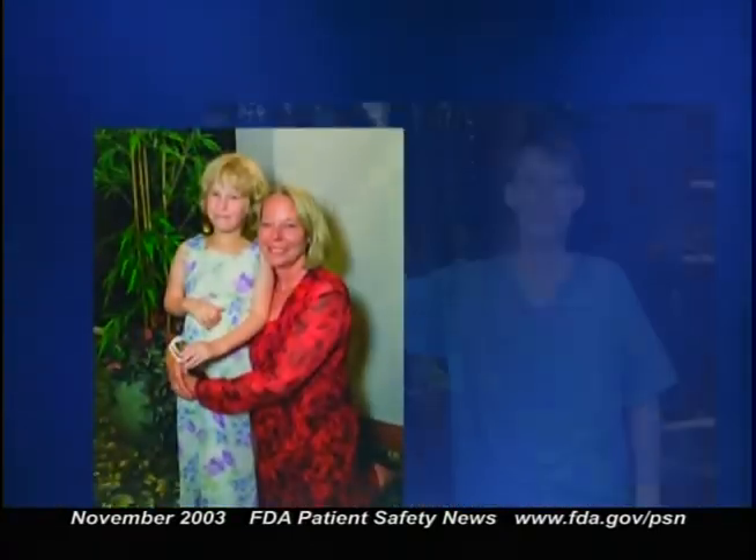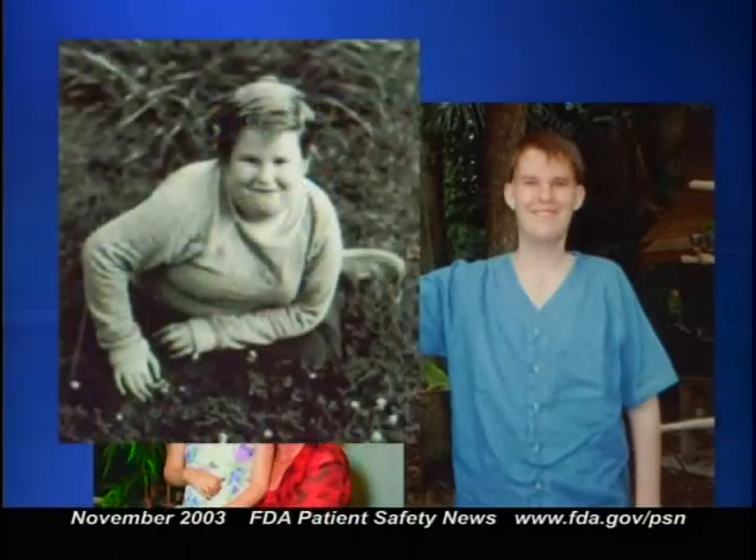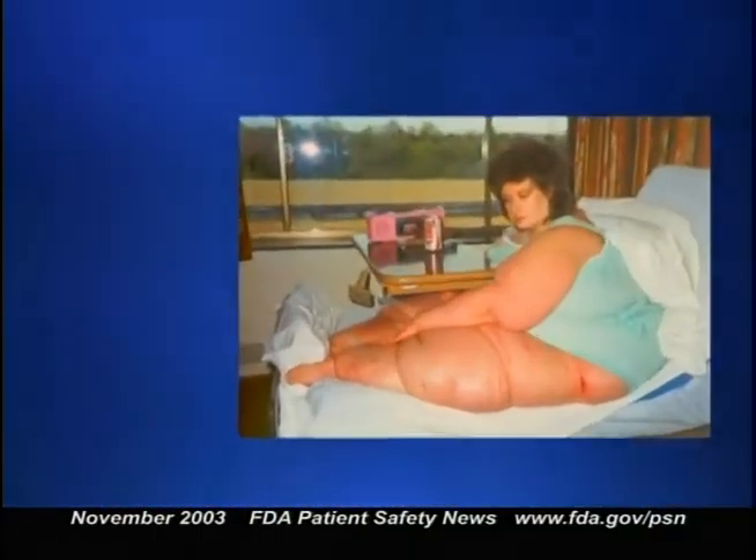Pharmacia and Upjohn Company, a subsidiary of Pfizer Inc., has issued a letter to health care professionals alerting them to important new safety information about their growth hormone product, Genotropin, when used to treat children with growth failure due to Prader-Willi syndrome. Prader-Willi is a congenital disorder characterized by short stature, mental retardation, excessive eating, obesity, and sexual infantilism.